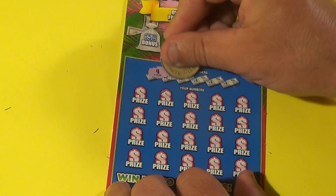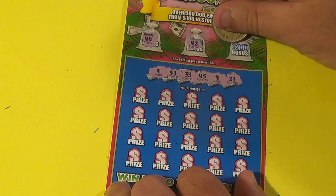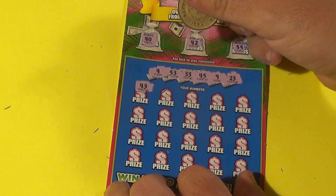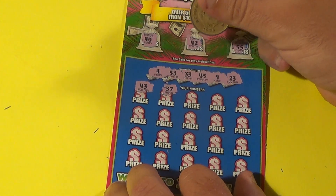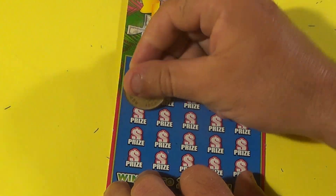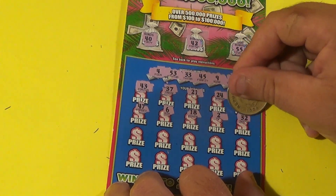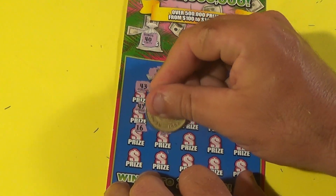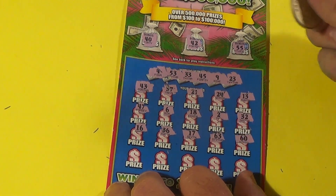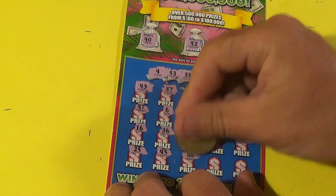Last $10 ticket: winning numbers are 4, 53, 33, 45, 9, and 23. Bonuses: 40, 42, and 55 — we have 53. Here we have a 43. 37, we have 33. 21, 24 — we have 23. 13, 47, 6, 18, a deuce, 32, 16, 36, 17, 63, 60, 25. Then 4 — BAM! Match the 45! And we have a 10x as well.